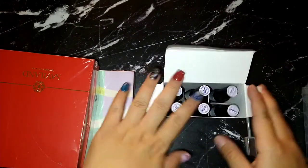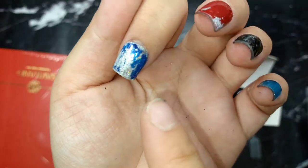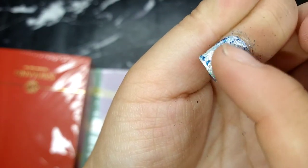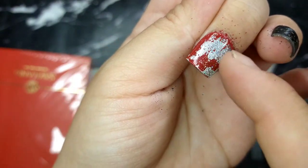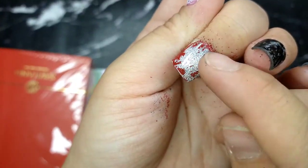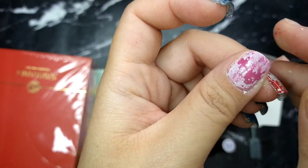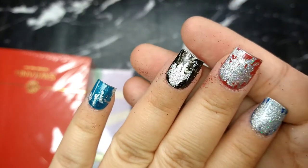I want to quickly revisit the crack gel — I realized I can scratch it off my nail, which means I don't think it's actually a gel polish. It's probably regular polish. Look, it just scratches off completely like a lottery ticket — crazy! Okay, I'm taking this off and moving on to trying the cat eye gel.